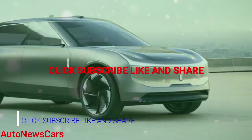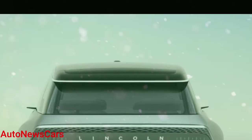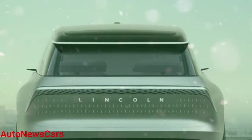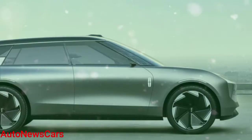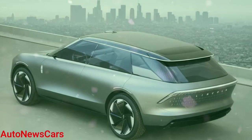Lincoln counts February 4, 1922, when Henry Ford purchased the company, as its birthday. Like many automakers, Lincoln wants to electrify its lineup and plans to introduce four new battery electric vehicles by 2026. The day it unveiled the car that will inform that future — the Lincoln Star concept — it's a clean sheet of paper to help get through the next four products.